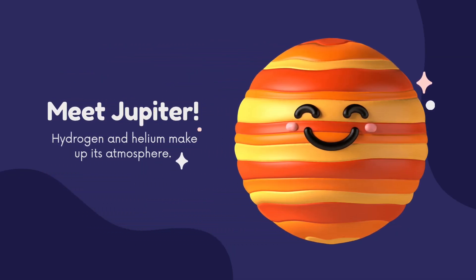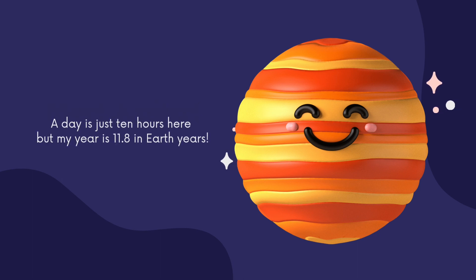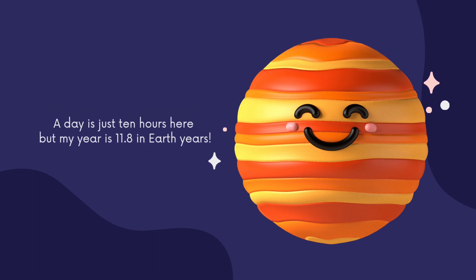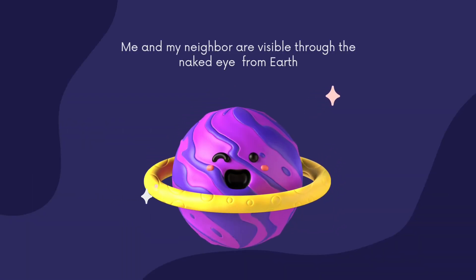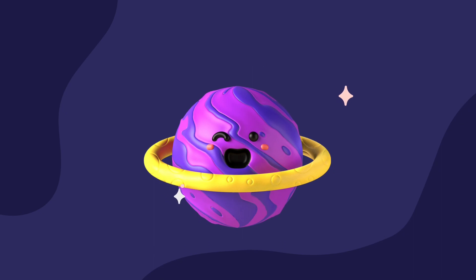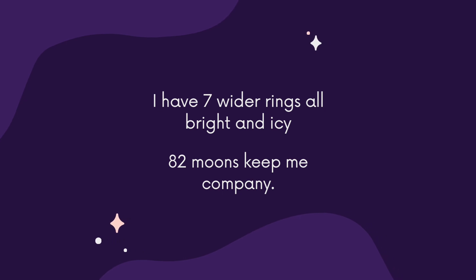Meet Jupiter. Hydrogen and helium make up its atmosphere. A day is just 10 hours here, but a year is 11.8 Earth years. Me and my neighbor are visible through the naked eye from Earth. I have seven wider rings, all bright and icy. 82 moons keep me company!